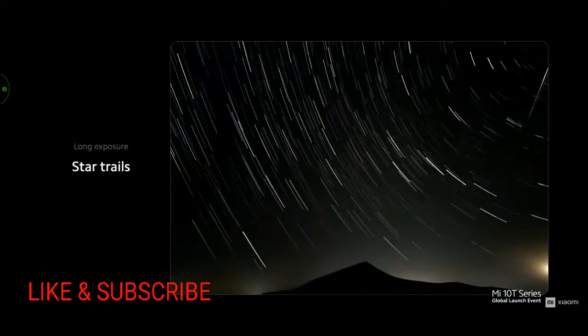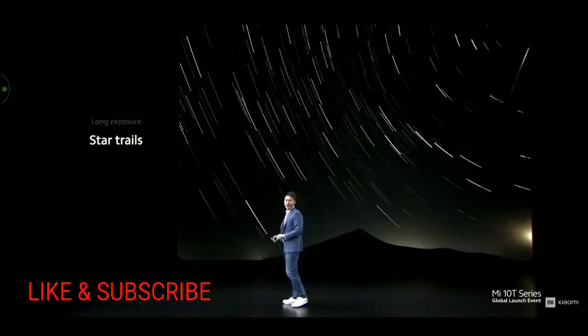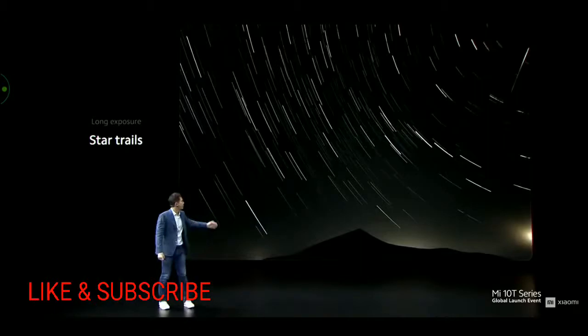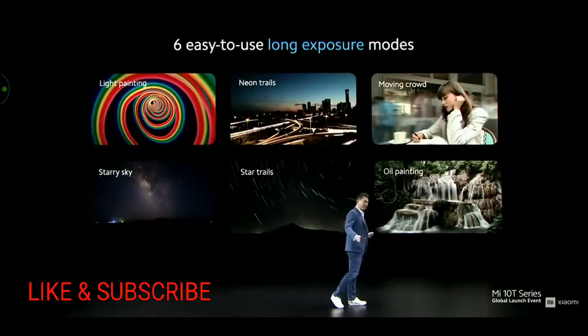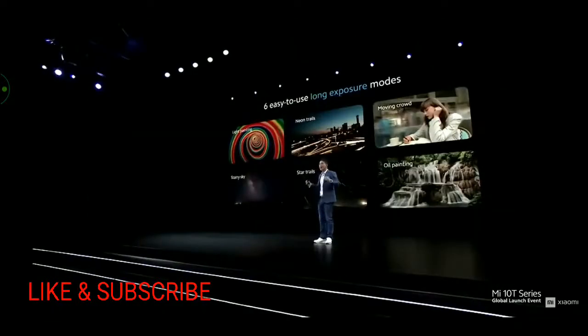You can also take starlight and bend it to your will with star trails. Star trails take a bit longer to shoot and require you to set up your phone for a few hours as the earth rotates. The results are stunning though. This was shot by one of our Mi fans. Long exposure mode eliminates a lot of guesswork in photography and simplifies it for everyone.